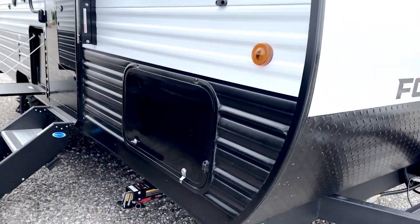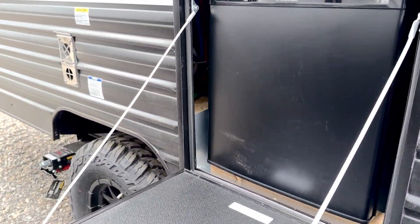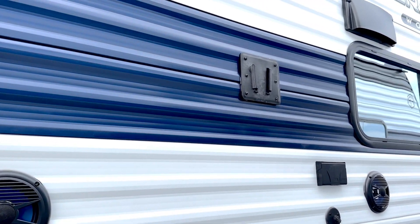Single propane tank, solid steps, outdoor fridge. They all have the quick connect for barbecue. Outdoor speakers and a mount for your TV.